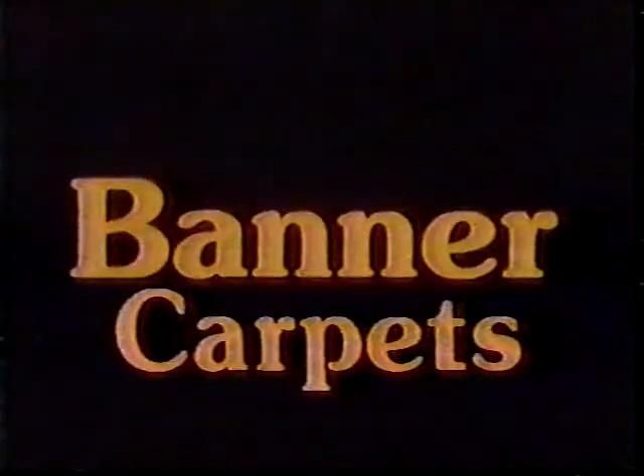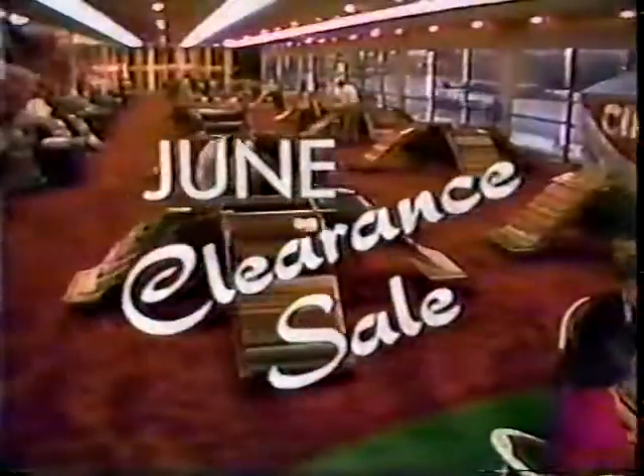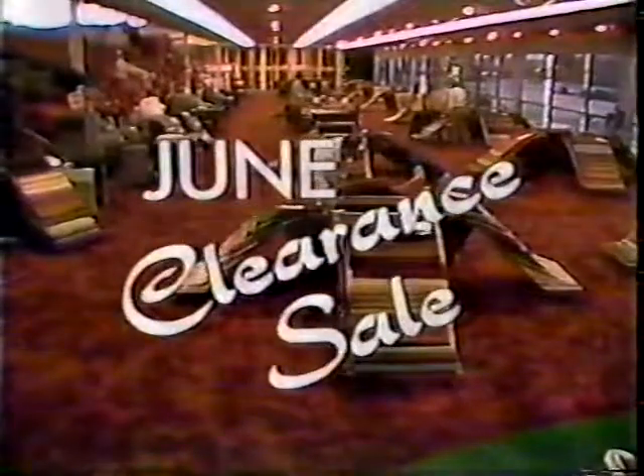Banner Carpet's annual June clearance sale is on now. Choose from the largest selection in the West and save as much as half off on all colors and styles in stock.